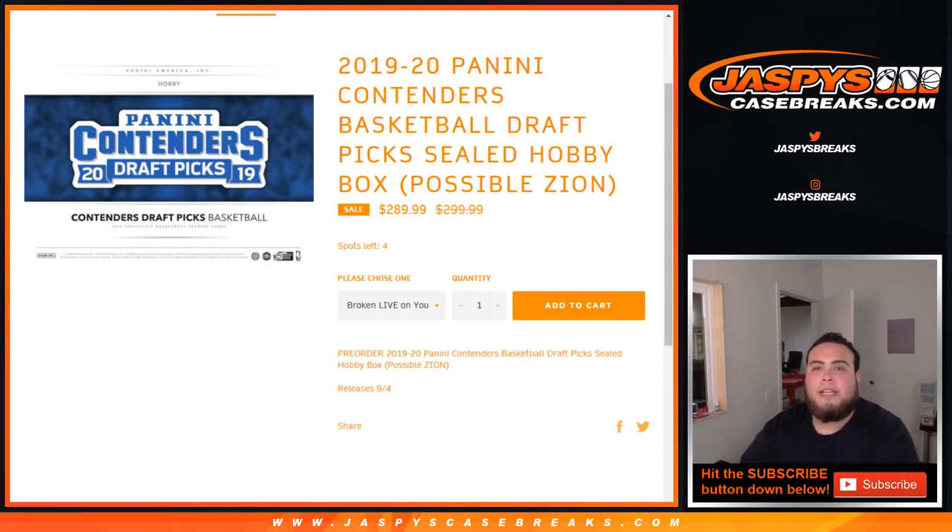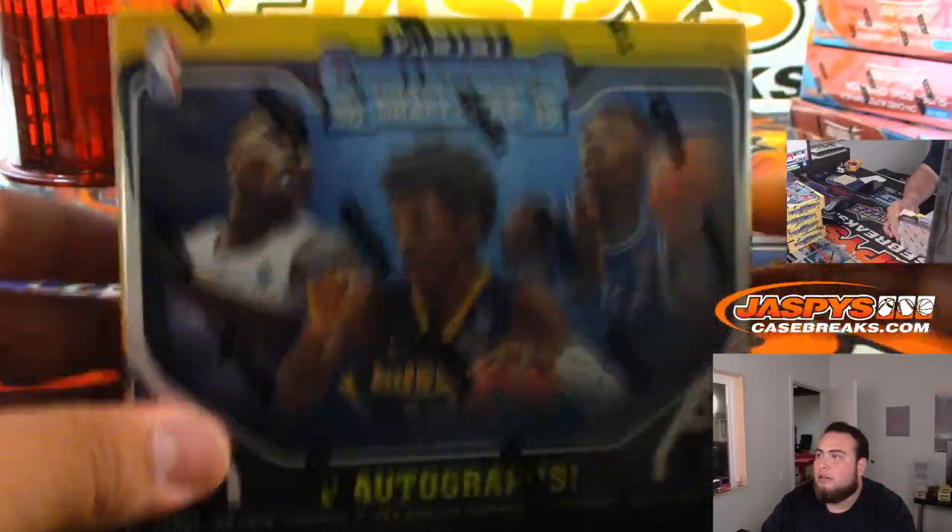What's up everybody, Jason here from JaxBeastCaseBreaks.com doing another personal box, this time for Daniel. 2020 Panini Contenders Basketball Draft Picks Sealed Hobby Box. Four left if anybody's interested. Here you go, Daniel. Good luck, man.